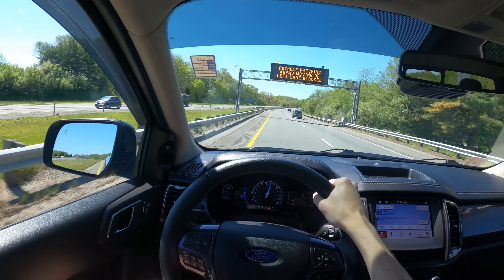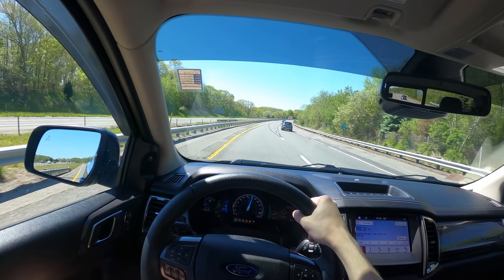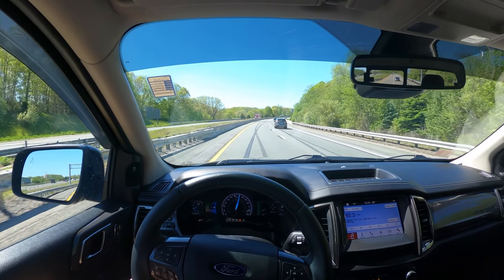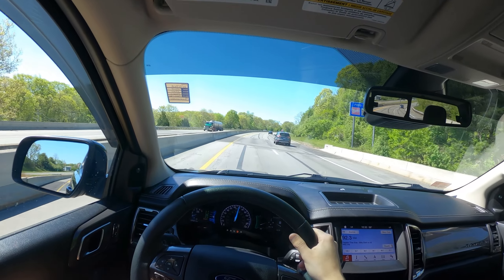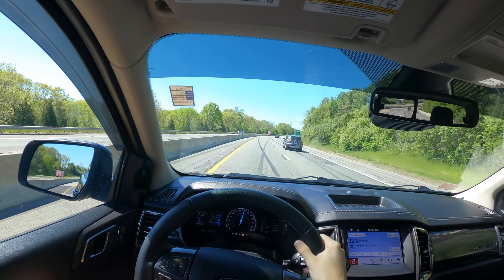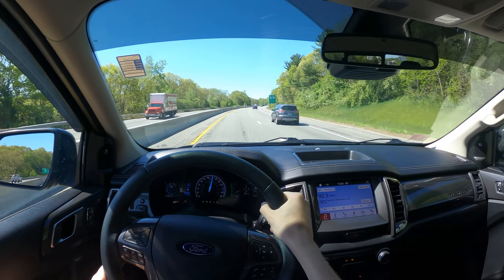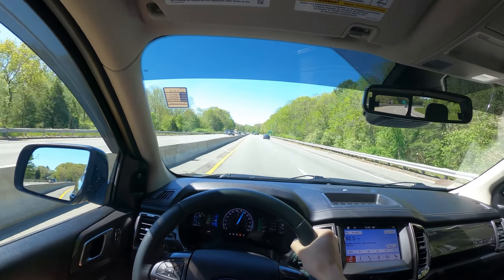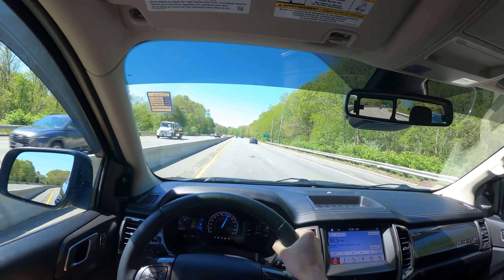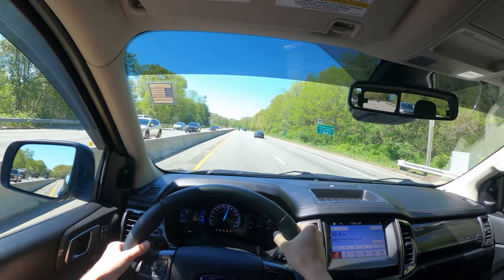Cruising about 70-75 right now. Wind noise definitely picks up a lot above that speed. Tire noise is still pretty good, but you get a good bit of wind noise out of this, which is a bit unfortunate. It takes a while to kick off — it does have 10 gears it's playing with. If I were to put it in sport mode, it would probably shift around quite a bit differently.